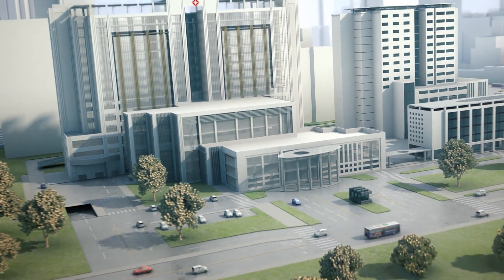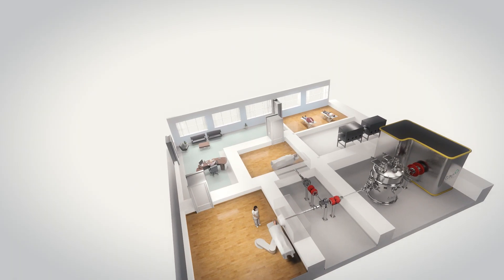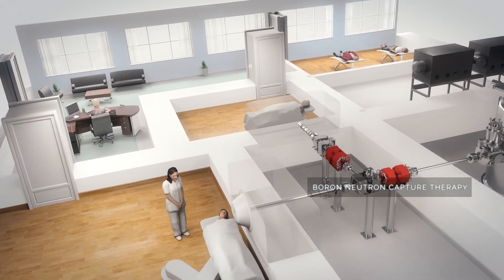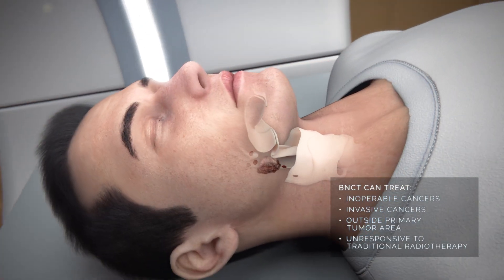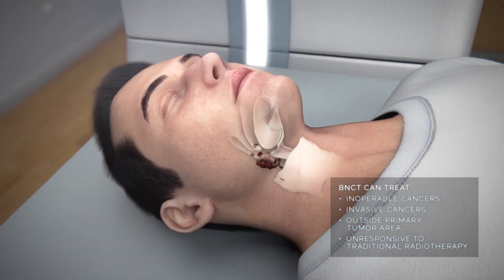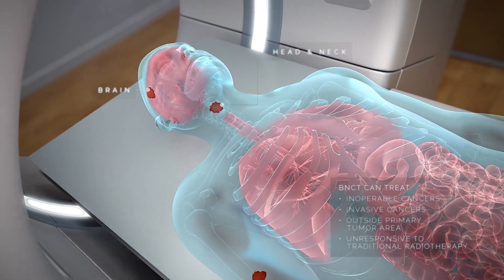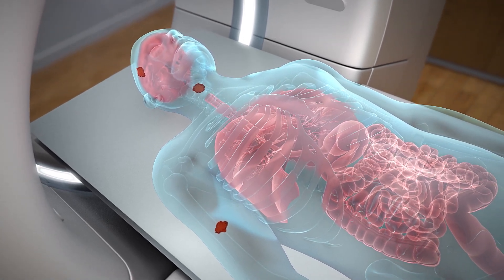TAE Life Sciences is developing a breakthrough cellular targeted radiation therapy based on boron neutron capture therapy for use in treating difficult cancers and those that do not respond to standard radiation therapy, including brain, head and neck, and melanoma.